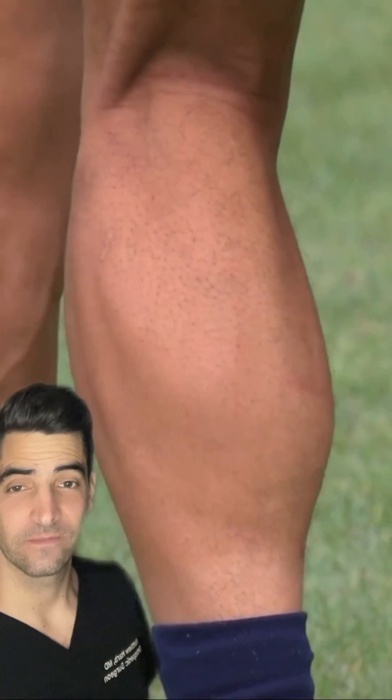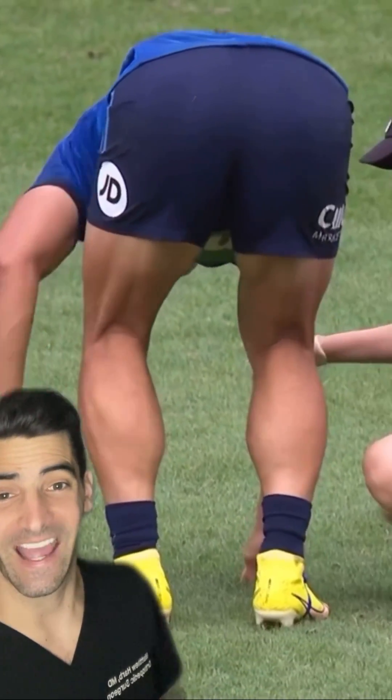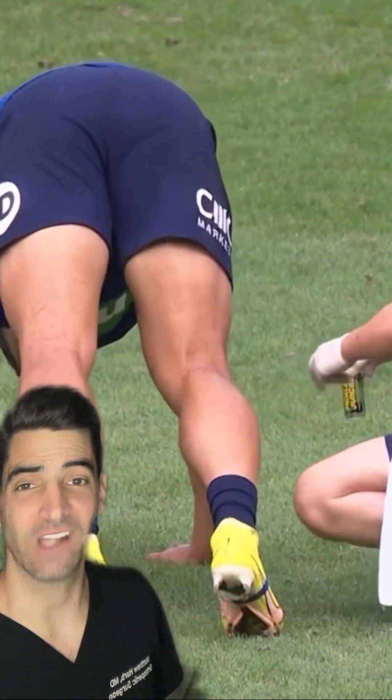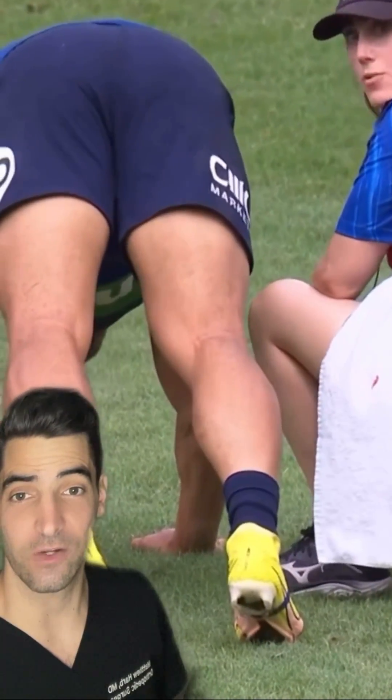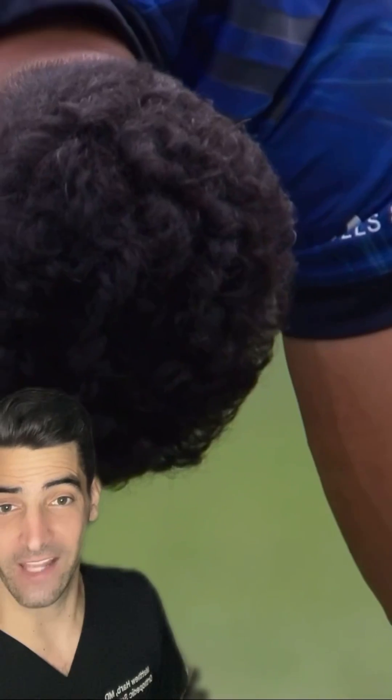What is going on here? These are called muscle fasciculations. It's most commonly due to a calf cramp. Cramps can happen most commonly from dehydration, but it could be from medications you're on or even an injury. Treatment is to try to hydrate, stretch, and rest.